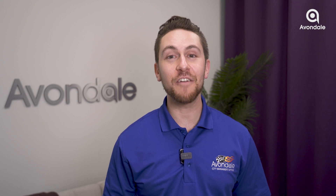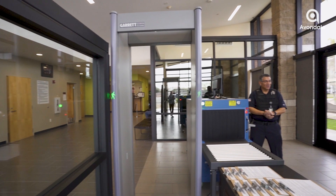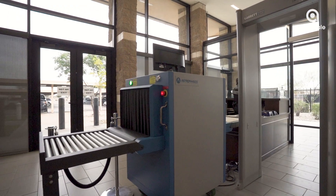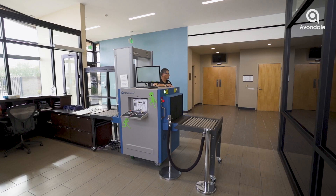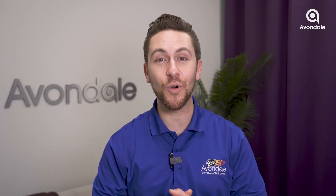The expansion of the Avondale City Court lobby is now complete. This project focused on providing more space for the public while enhancing security. This expansion ensures a more efficient and safer environment for all visitors, maximizing space usage without compromising safety. The City Court is ready to serve you better than ever before.